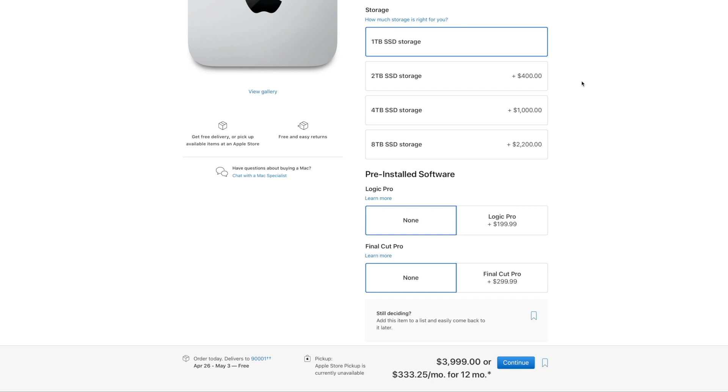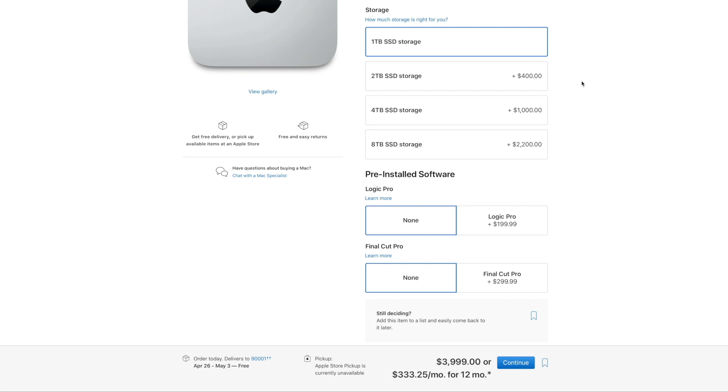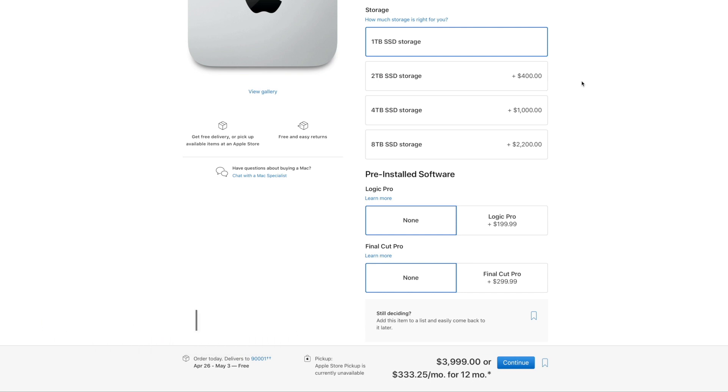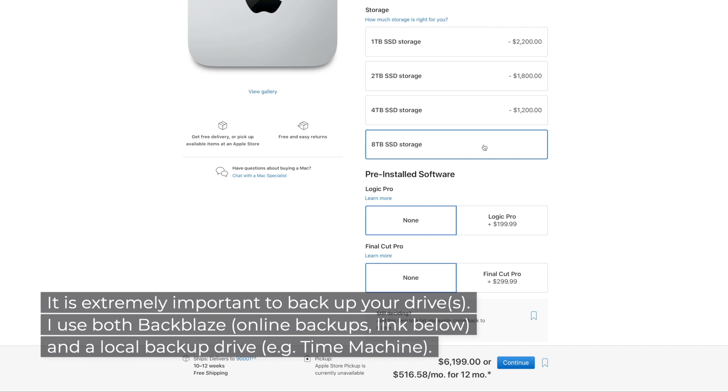The next user-configurable option is storage. Thankfully, Apple is not offering any super-small drives anymore, and everybody gets at least 1 TB. Personally, I add several external drives via Thunderbolt or USB 4 containing my sample libraries, projects, and other important files, so I've been getting along with a 1 TB boot drive just fine. If you need more space, 2 TB works great, or you can go up to 8 TB if you want everything on the internal drive — though I'm personally leery of that, since every drive is destined to fail and I mitigate risk by spreading data across several drives.